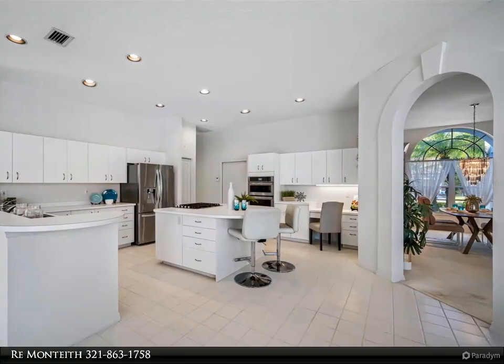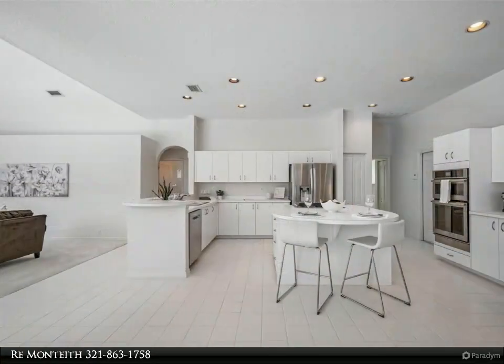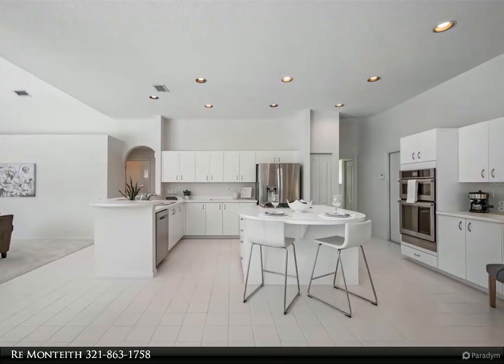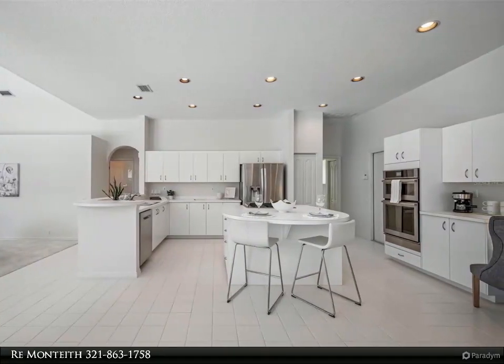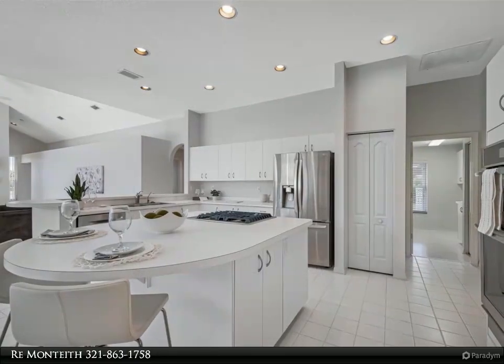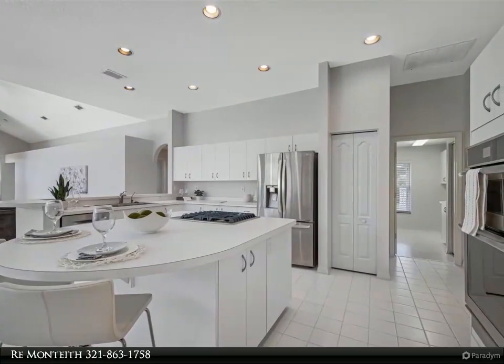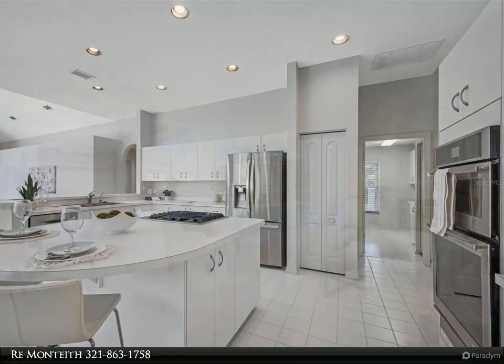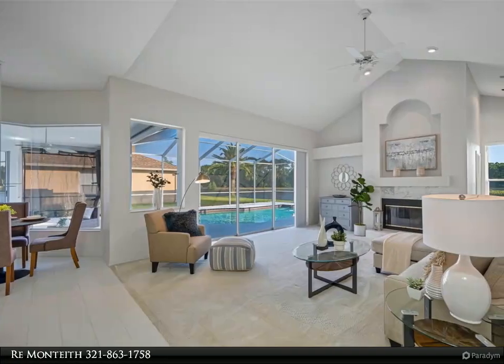The master bedroom has sliders to the pool and lake view, vaulted ceiling, and an ensuite bath with double sink, shower, Jacuzzi tub, and two large walk-in closets. New pool pump 2023, roof 2016, HVAC 2020, cage rescreen 2016. The home has had only one owner and shows pride and meticulous maintenance.